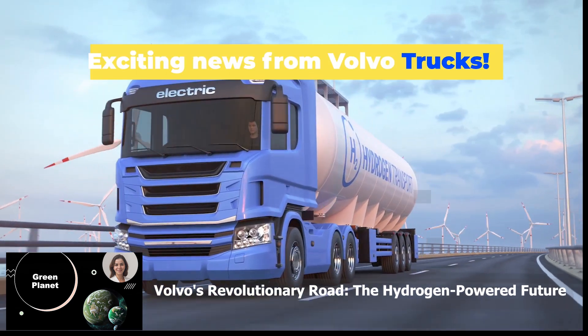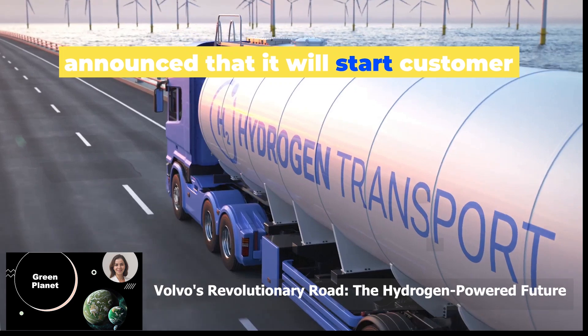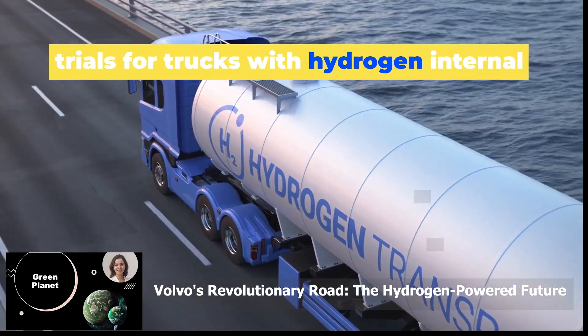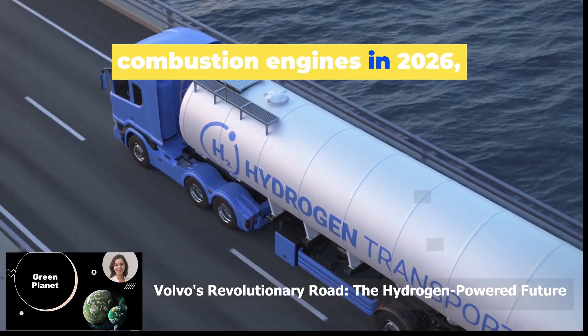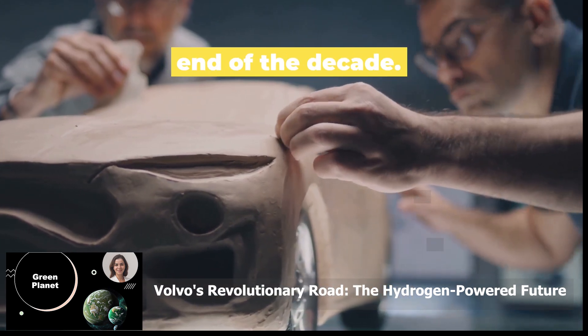Exciting news from Volvo Trucks. The Swedish auto manufacturer has just announced that it will start customer trials for trucks with hydrogen internal combustion engines in 2026, with a wider market launch planned by the end of the decade.